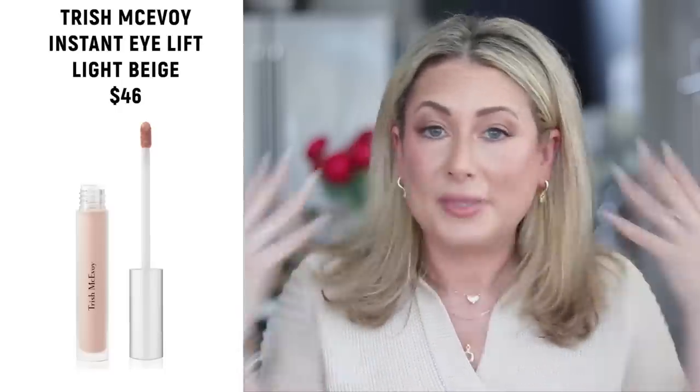Now five beauty favorites. Number one is the Trish McAvoy Instant Eye Lift — I recommend it every month because every time someone finally buys it they message me asking what they were waiting for. It just brightens under the eyes and blends seamlessly into your skin. It comes in three shades; I wear the lightest shade every single day, whether I'm wearing a full face of makeup or not.